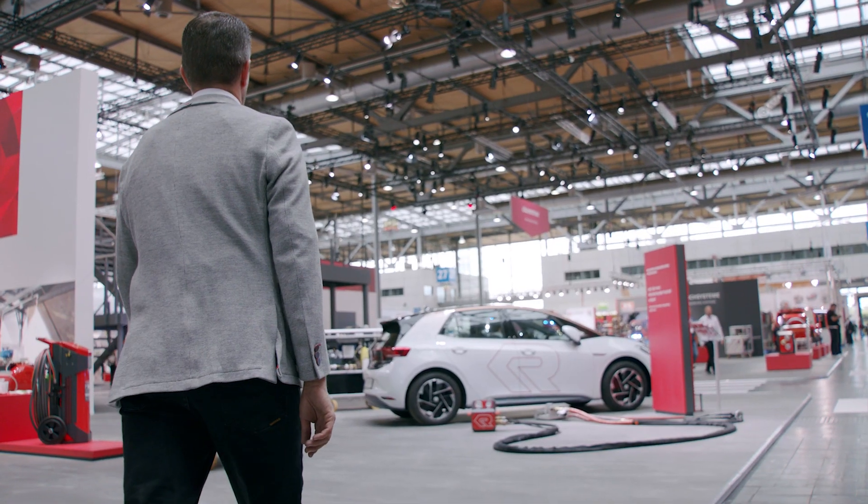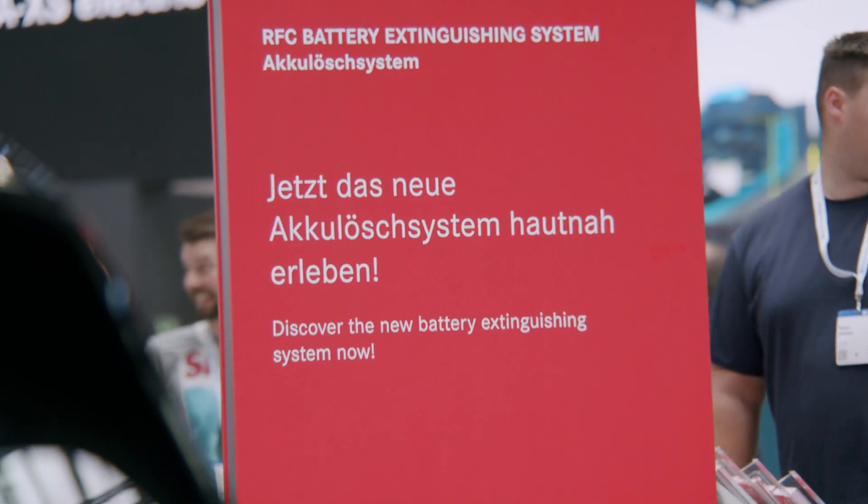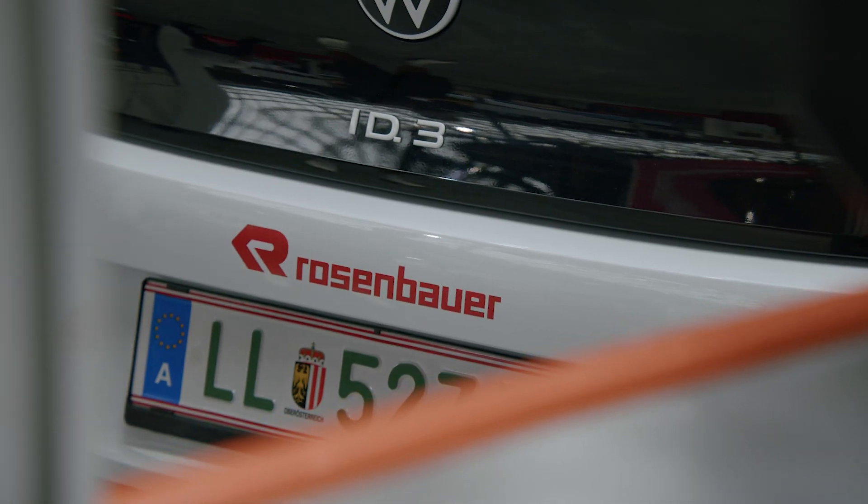If the battery itself is involved in the fire, firefighters must fight two fires: first the vehicle fire with proven standard tactics, and then the battery fire. The challenge is that this fire happens in the closed battery casing, and energy quantities of up to over 100 kilowatt hours are stored in it, which are released continuously over a long period of time.